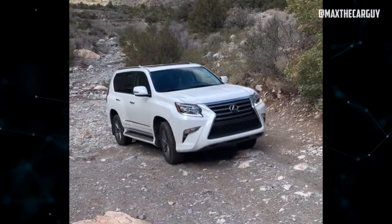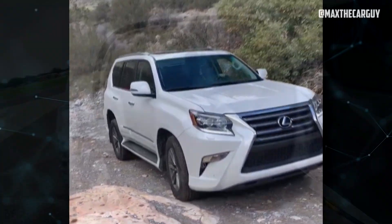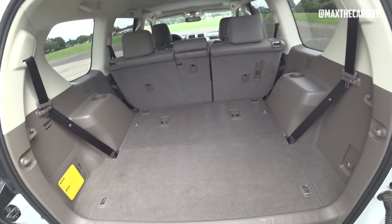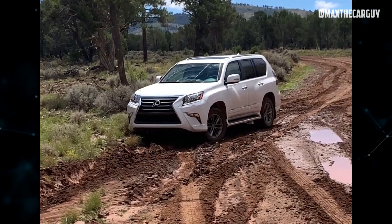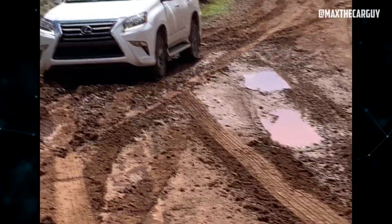The GX460 has a lower cargo capacity, with only 11.6 cubic feet behind the third row and 64.7 cubic feet behind the first row. However, its off-road capability is best-in-class, thanks to the full-time four-wheel drive system, dual-range transfer case, and adaptive suspension.